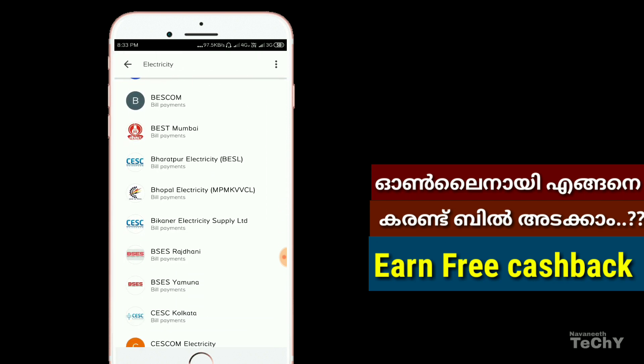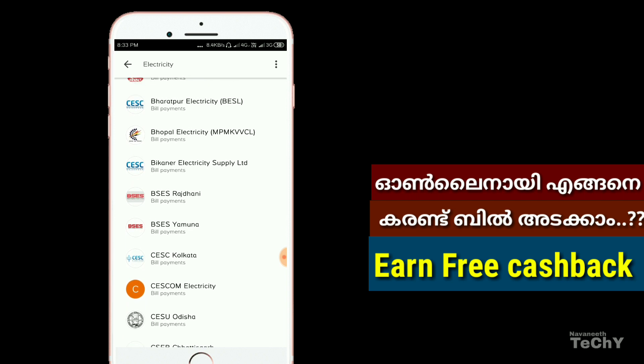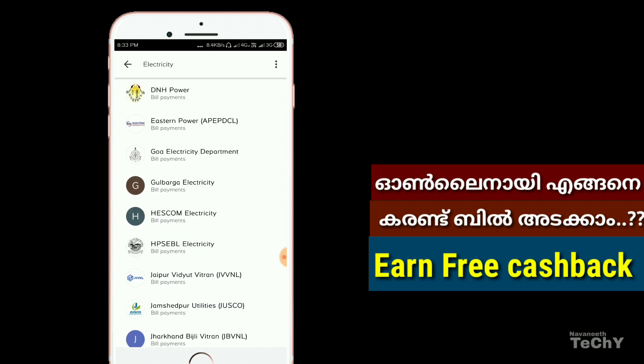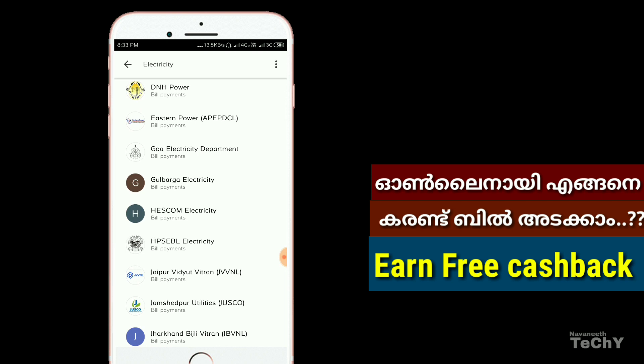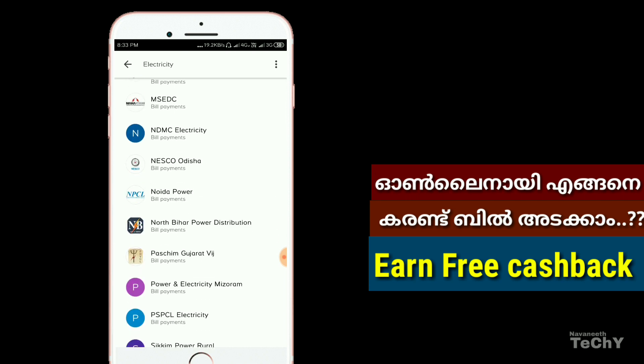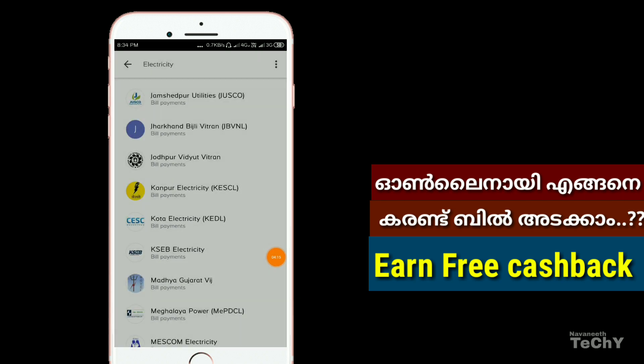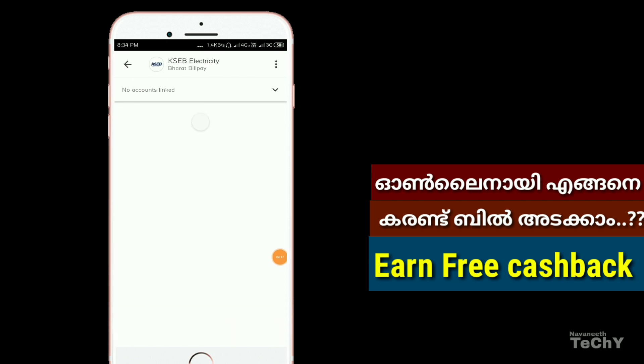You can click on the new options and select the area. You can select the area. You can click on the new and land option.